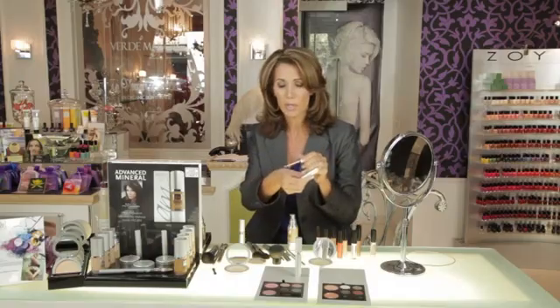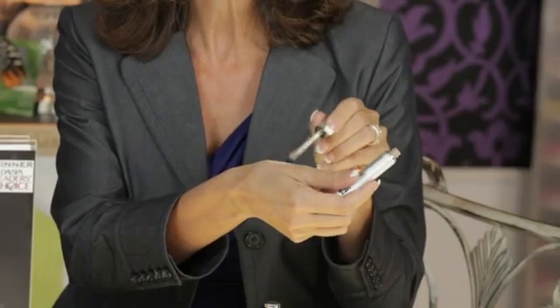First of all, you want to use a great concealer. You need something that has medium to full coverage because you want to look perfect in your wedding pictures. You want to have something that has a beautiful consistency, that's going to stay on all day and not get in fine lines and wrinkles.